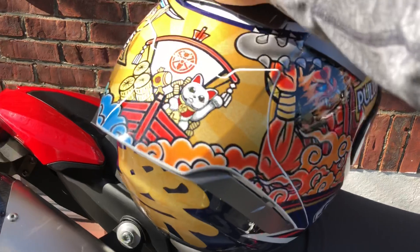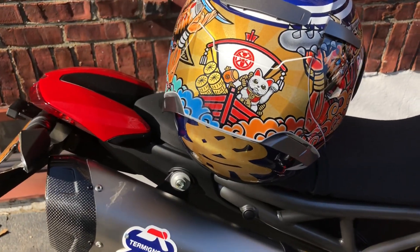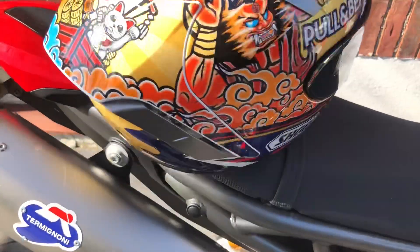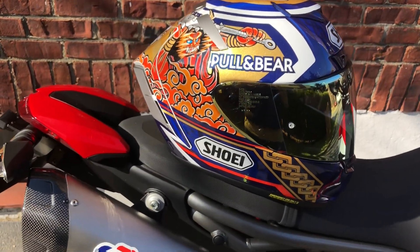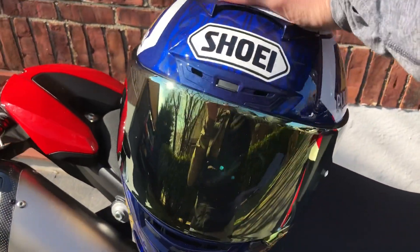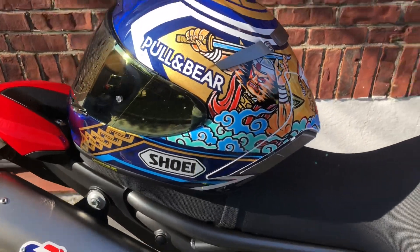Marc Marquez is the greatest racer in MotoGP currently and probably one of, if not the best rider of all time. But throughout his history he's never had really good graphics on his replica helmets — not ones that I've ever wanted to pick up. He falls well behind the mark when it comes to Valentino Rossi.